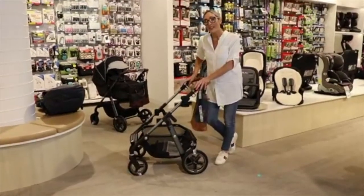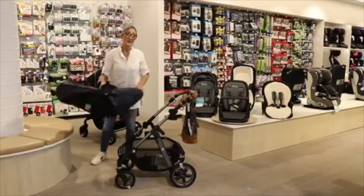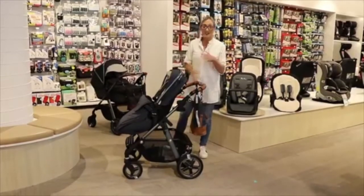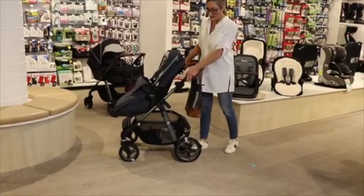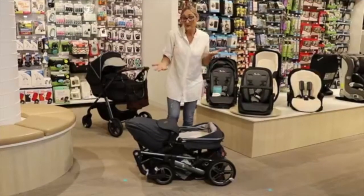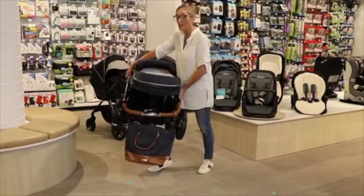The frame weighs seven and a half kilos — really lightweight. When you've got the seat on it weighs 11 kilos because the seat unit weighs three and a half kilos. I had a baby 11 weeks ago, had a caesarean, and I still find it pretty easy to lift. I tend to put the weight of the pram on my thigh and then pop it in the boot, so you're not straining your arms. But if you find that too heavy, you can remove the seat unit and you're just lifting seven and a half kilos.